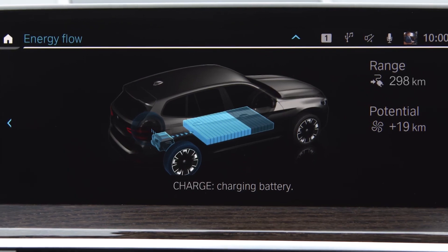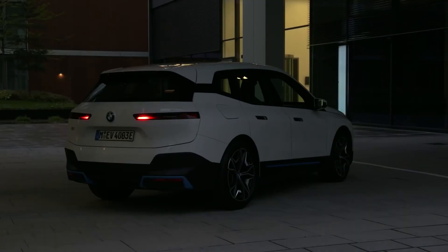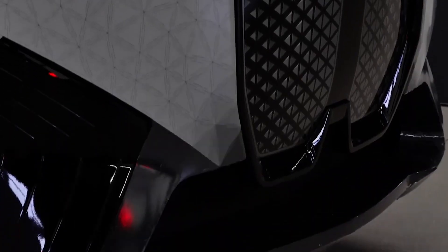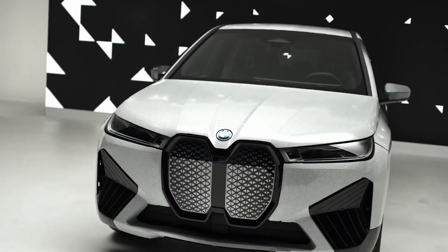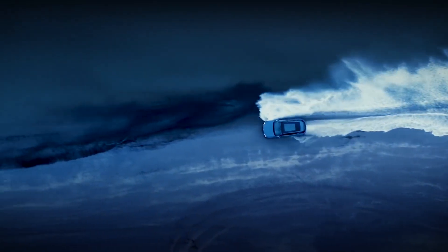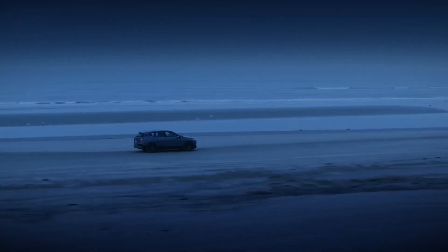On AC, the onboard charger accepts up to 7.4 kW in single phase and 11 kW in three phase. The iX is also designed for level 3 autonomous driving. Compared to previous models, the higher computing power can process data volumes around 20 times larger, the sensors are more powerful and compatible with the 5G cellular standard, and much of the required sensor technology is located behind what is called the bean.